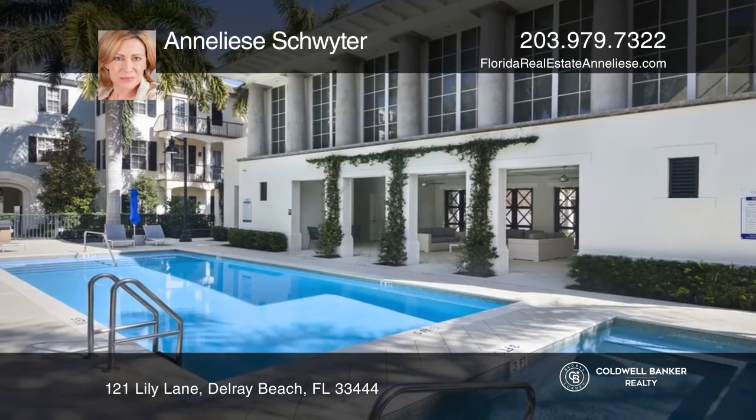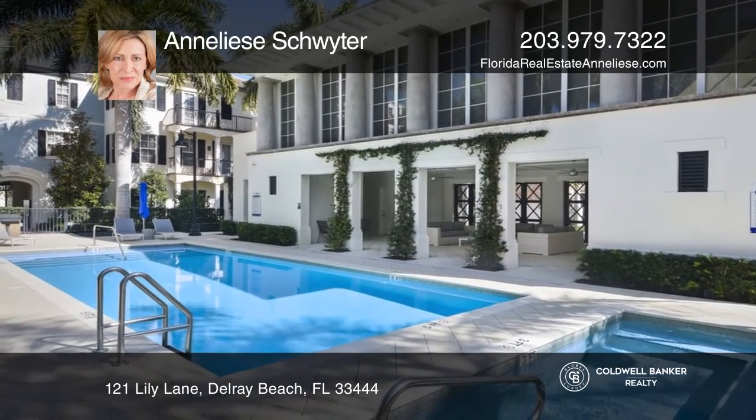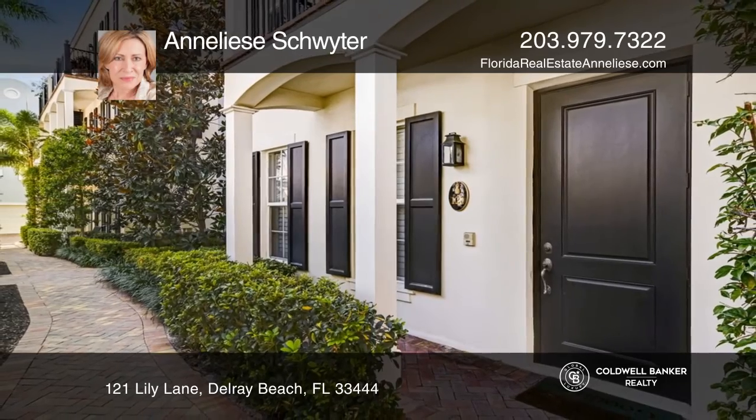Cannery Row offers a heated pool, hot tub, grilling area, and a community room. Learn more when you tour with Annalise Schwieter.